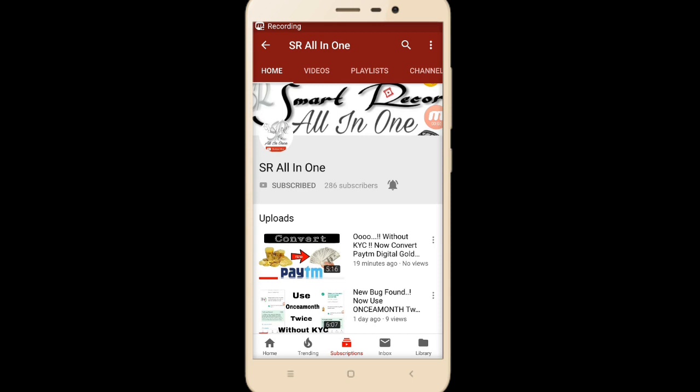Hi friends, welcome to Smart Record All-in-One. I'm Saraman. Today I'm going to tell you about Paytm. As we know, within one payment we can apply many promo codes like first time lucky, once a month, mall 100, welcome 100, etc. But now there's a new update from Paytm where we can't apply multiple promo codes in one payment. In this video I'm going to show you how to use multiple promos in one payment session.